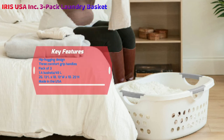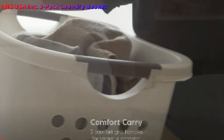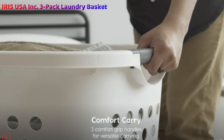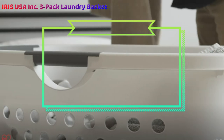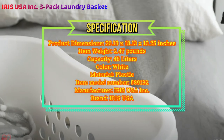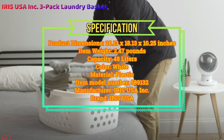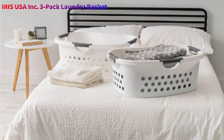Each laundry basket holds up to 49 liters — plenty of capacity for a whole load of towels or bedding. The porthole cutout design allows airflow through your laundry, and the reinforced lip makes it sturdier to carry. These three baskets stack easily on top of each other for convenient storage. The smooth curve rests comfortably against the hip for easy carrying, even with a full load.